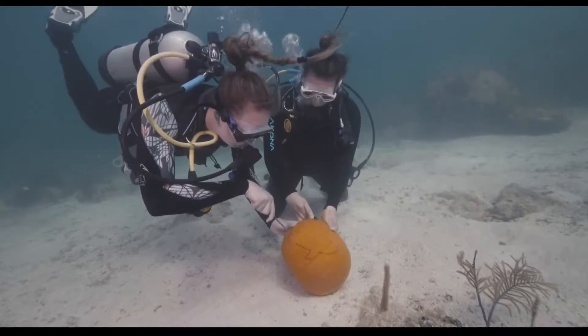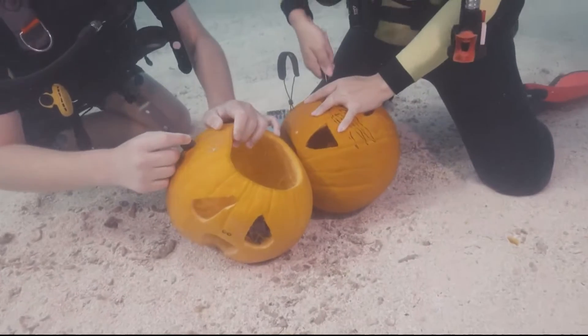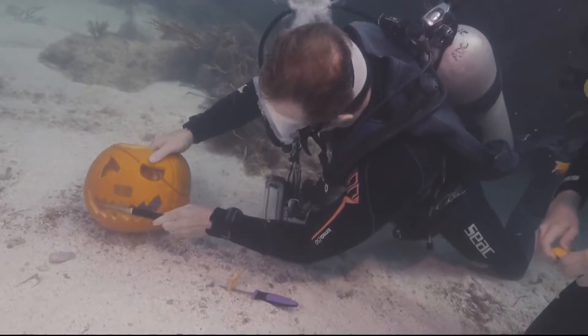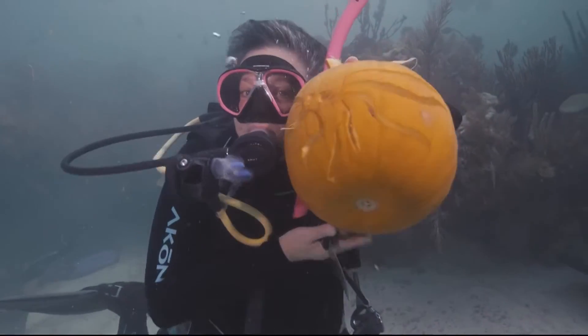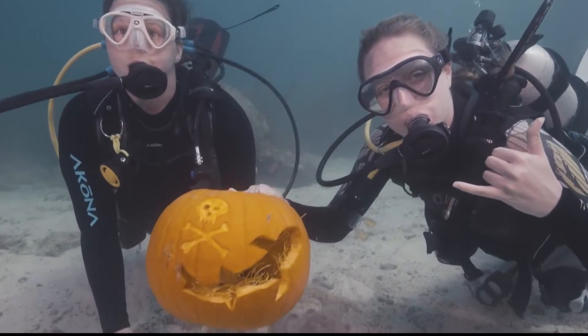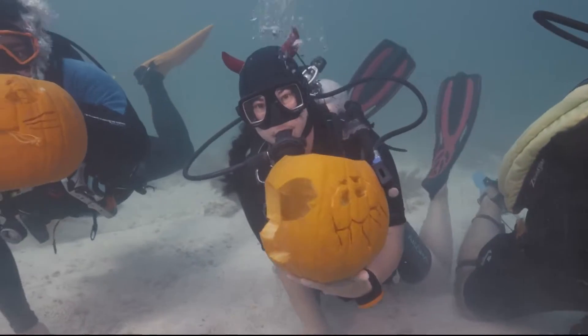It's your last day to carve your pumpkin before Halloween celebrations kick off tonight. But in the Florida Keys, they do pumpkin carving just a little bit differently down there. The annual underwater pumpkin carving contest this weekend featured 18 scuba divers, 25 feet below the surface. The divers created everything from sharks to jellyfish to even pirate pumpkins. The winner received a free vacation.